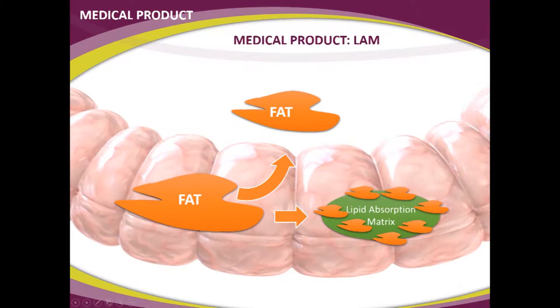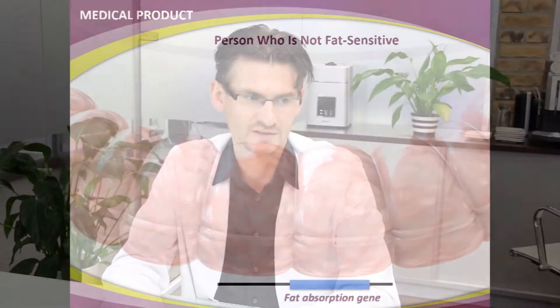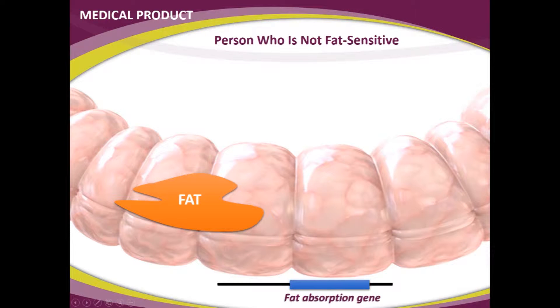If we look at the concept in the intestine: someone eats a fatty meal and takes the lipid absorption matrix as well — it's a pill you swallow together with food. Fat could either be absorbed and stored, making you overweight, or it is bound by the lipid absorption matrix, which increases in volume, grabs onto fat, and doesn't release it for your body to absorb. If you've already watched the weight sensor training, you'll know that if a person eats a fatty meal, the fat is in the intestine and the body starts to absorb it.